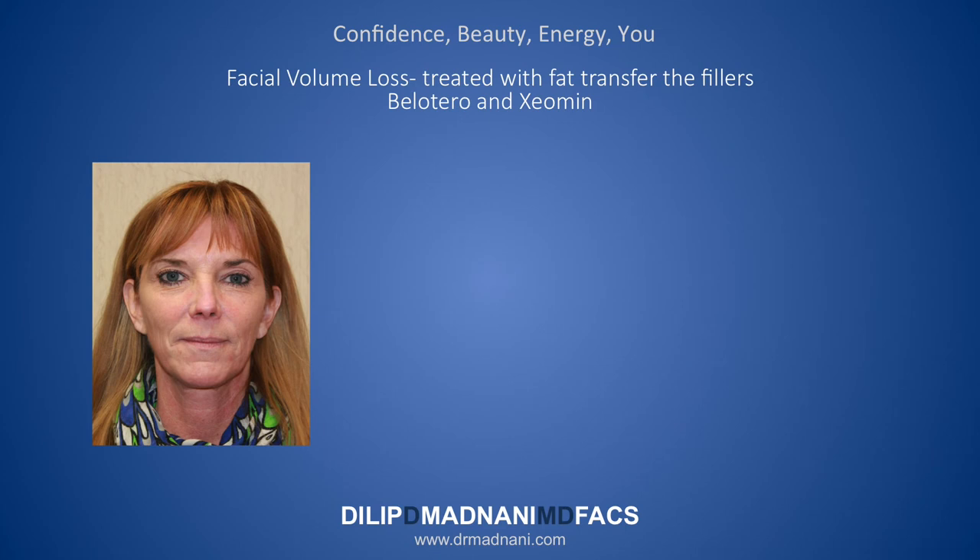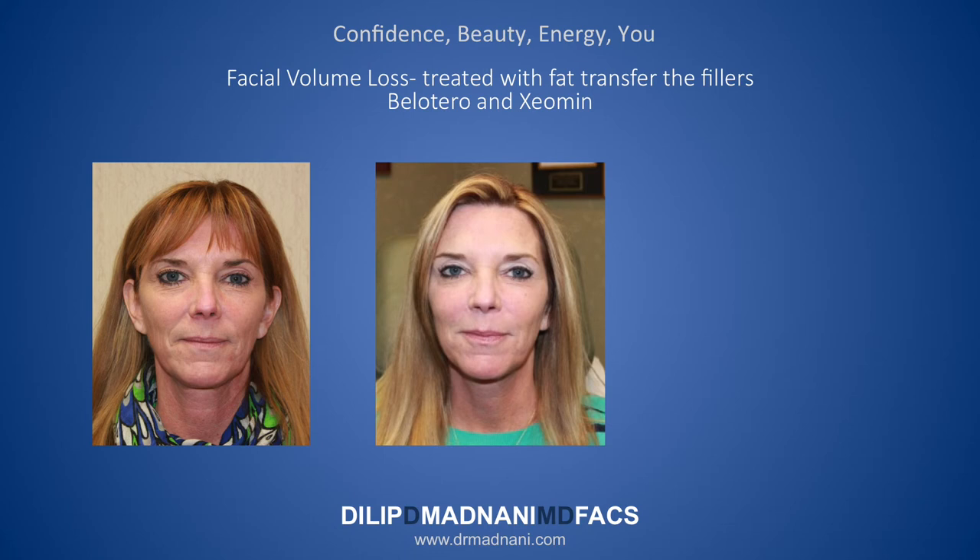Here's an example of a patient who was not quite ready for a surgical procedure, so she opted just for a volumizing procedure. She had been undergoing frequent volumizing with temporary fillers such as Juvederm and Radiesse but wanted something more permanent, so I suggested a facial fat transfer procedure. In the second picture, you can see how her face is nicely volumized and she looks significantly more youthful and rejuvenated.